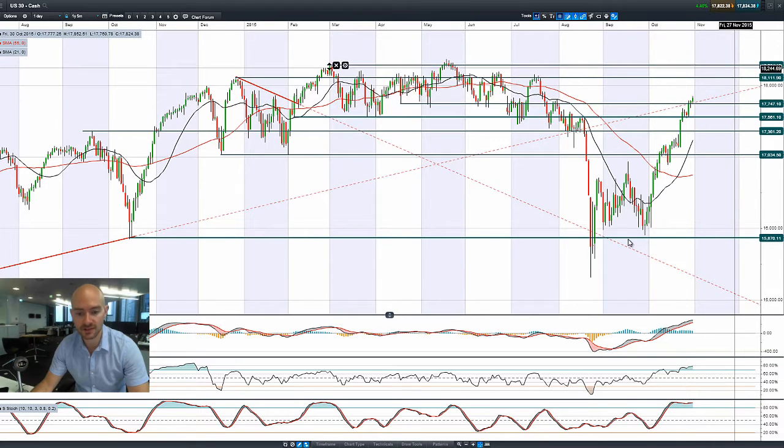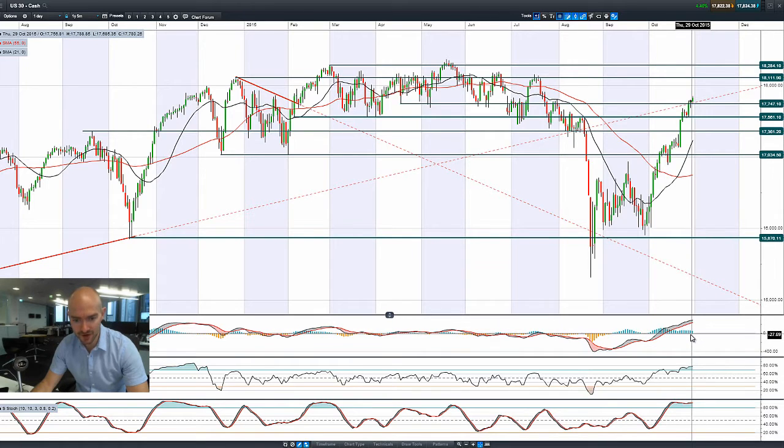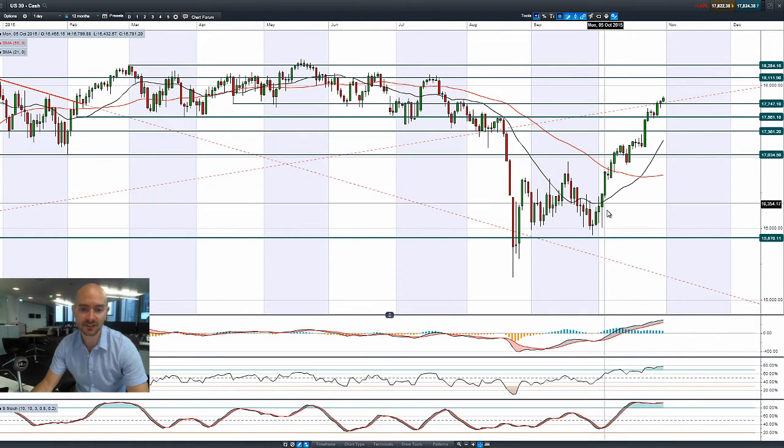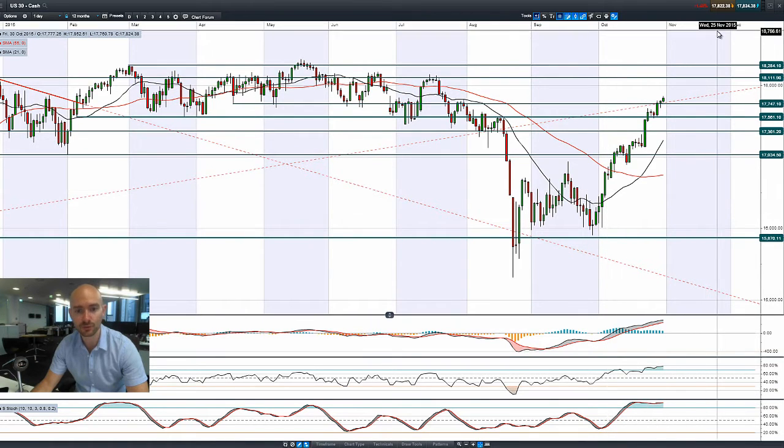So this is where we are with the US 30. Other technicals are overbought — if you look at the RSI and the slow stochastic they are in overbought territory, but the signal to sell has not yet been generated. Looking at the MACD histogram, it's interesting that you begin to see these bars just slowly tail off, so we have had such a fantastic October performance-wise for the US 30.